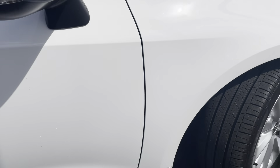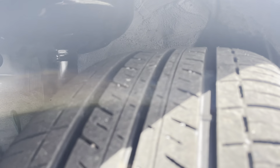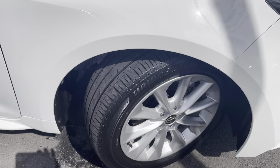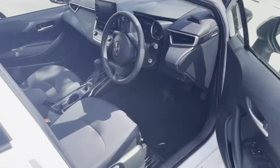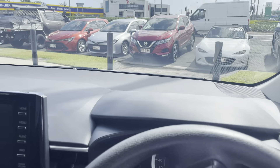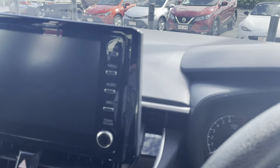Moving through to the driver side now — the driver side door is all in excellent condition. Just a couple of little marks on the door handle there but nothing too major along the rest of the vehicle, all in really good condition. Your front driver side tyre has plenty of tread left and still plenty of k's left on them.